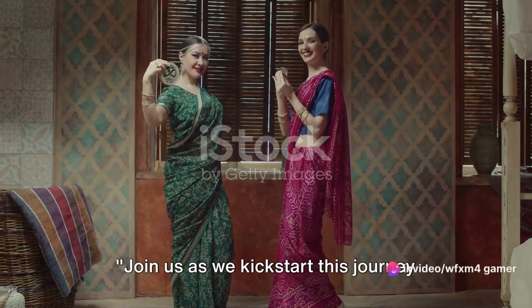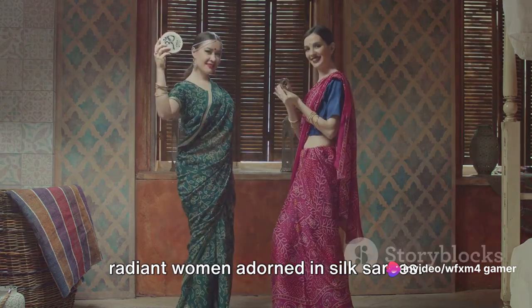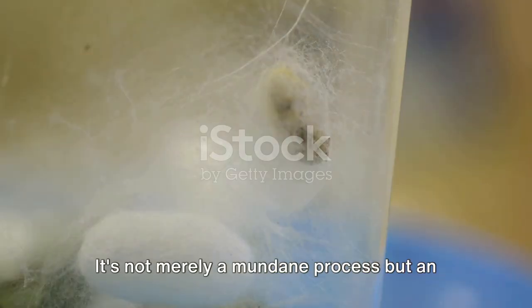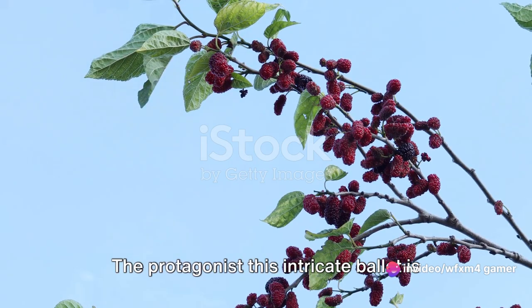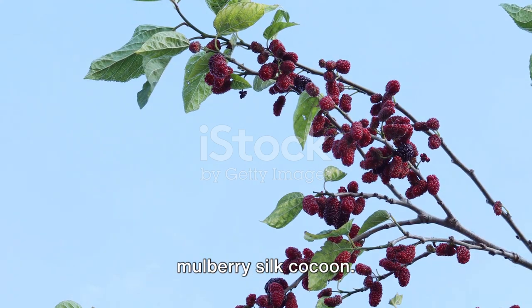Join us as we kickstart this journey with a compelling, fast-paced montage of radiant women adorned in silk saris. Ever wondered what goes behind the creation of these luxurious silk fabrics? It's not merely a mundane process, but an exciting dance between nature and human craftsmanship. The protagonist of this intricate ballet is a product of the diligent silk moth — the mulberry silk cocoon.